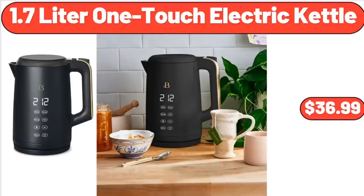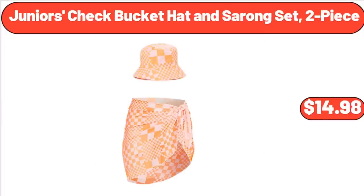1.7-Liter One Touch Electric Kettle, $36.99. Junior's Check Bucket Hat and Sarong Set, 2-Piece, $14.98.